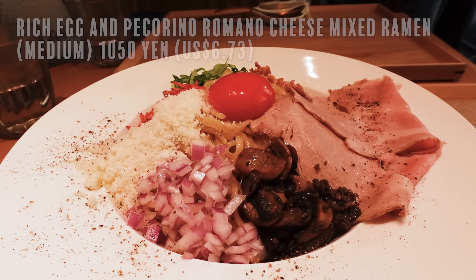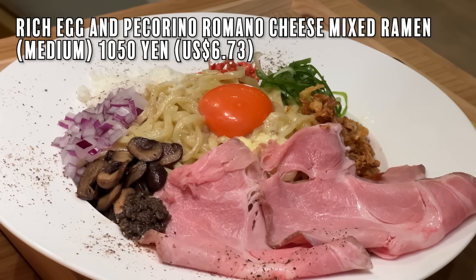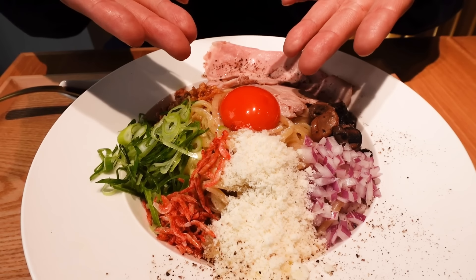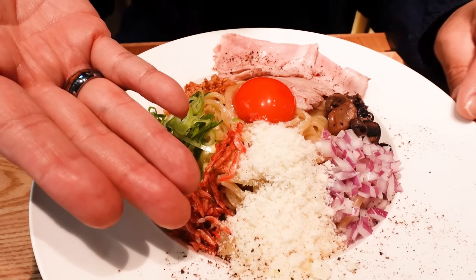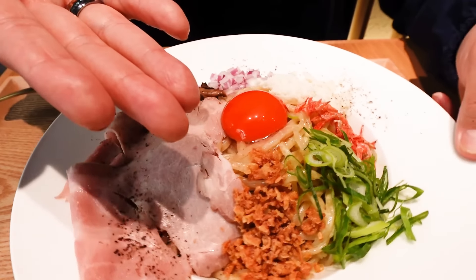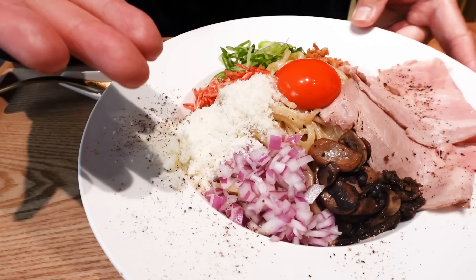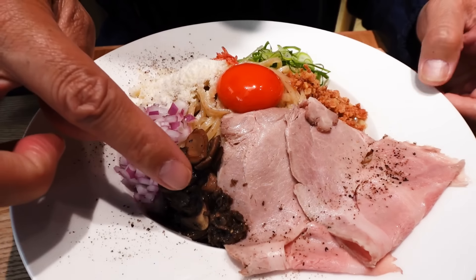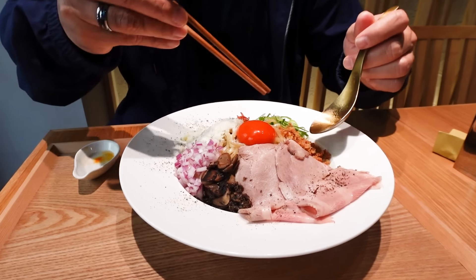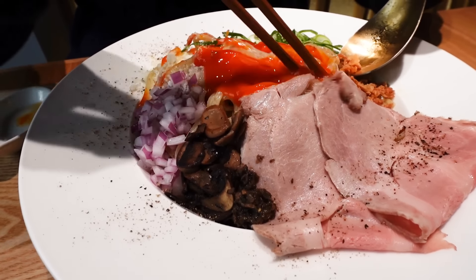Alright, and this is the last thing we got — this is the mixed ramen or mazesoba with pecorino romano cheese. The first thing you notice is that super red-orange egg yolk. There's pecorino romano cheese, black pepper, sakura ebi shrimp, green onions, maybe fried onions, char siu pork, sautéed mushrooms, and red onions. You're supposed to mix everything up, so that's what we're gonna do. Here we go — I'll break the egg. Look at that egg yolk, that's crazy!